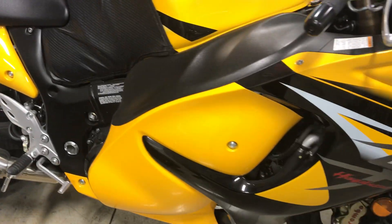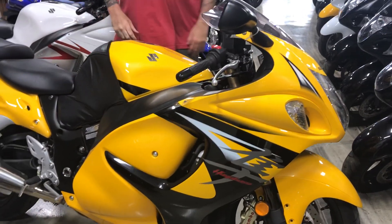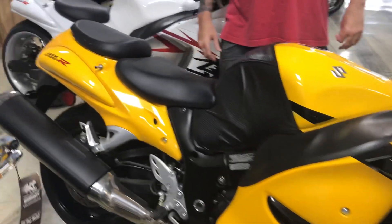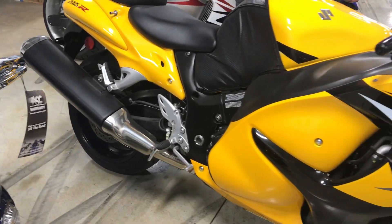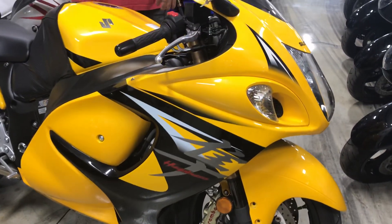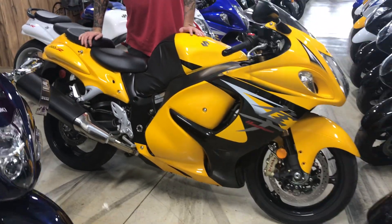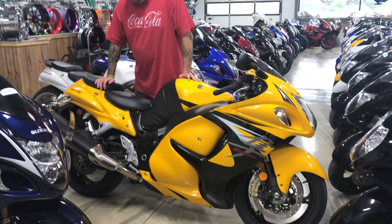If you want to take that bra off, take it off. We can put a fat tire kit on this bike, or leave it alone — whatever you want. Take those pipes off, we can put shorty pipes on. We can stretch and lower it. If you want to stretch and lower this bike, we'll do it at our cost — $500, with a full year warranty.